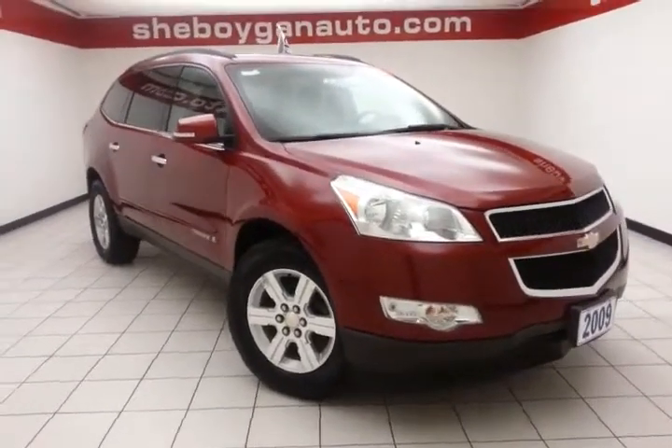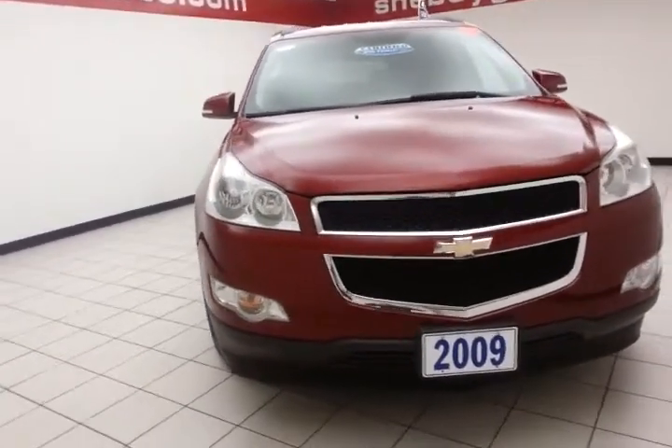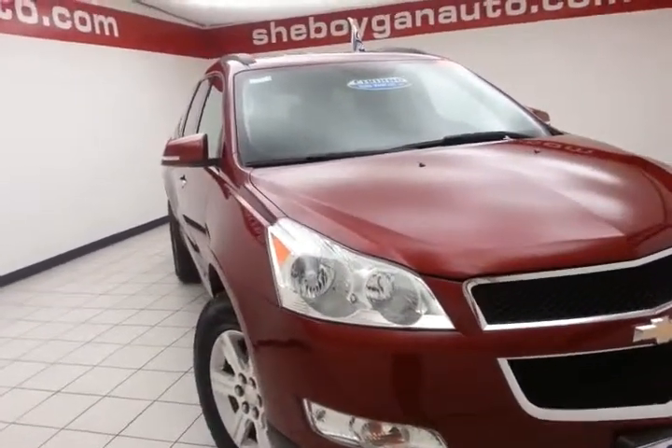Welcome to Cheboygan Chevrolet Chrysler Center. Today's special is a family-friendly 2009 Chevy Traverse LT all-wheel drive, stack number Z1816XXA. This one-owner vehicle has 70,000 miles on it and is a local trade.